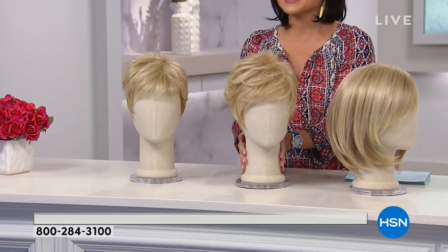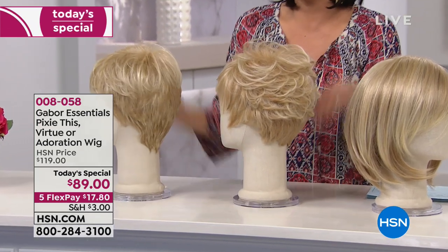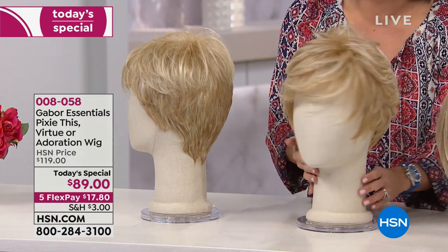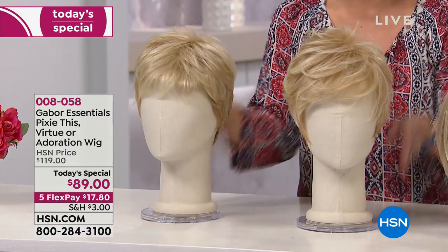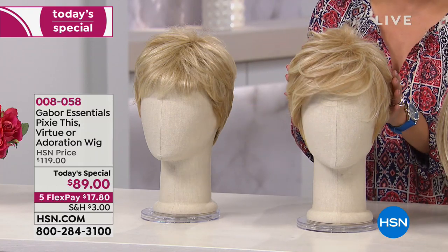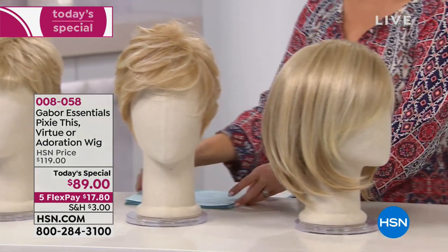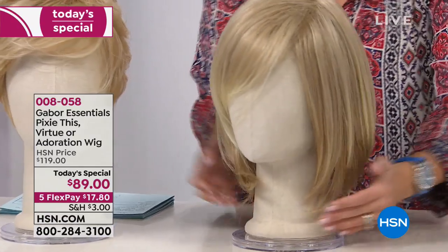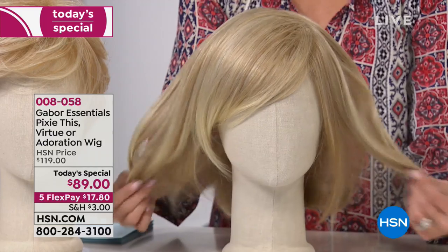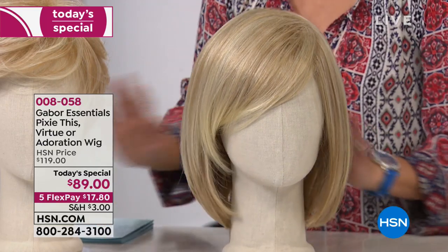If you want something shorter, there are two options. Virtue is a little bit shorter in what frames the face, a little less volume on the top. If you don't want all the height that you get with Pixie, you can choose Virtue. I love the way it comes around the side of the face, around your ears, and then tapers down nicely on the back of the neck. Now Pixie This — you still have that short style but with a lot more volume on the crown, different layers, nice wispies around the ears, and a side-swept bang. The third style is the bob — Adoration. It's always in fashion, always classy, with a nice side-swept bang.